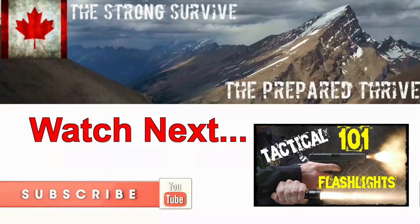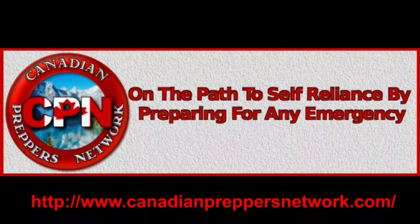Don't forget to like, comment, subscribe. Thanks for watching. Canadian Prepper out. Check out the Canadian Preppers Network blog — an excellent resource for survivalists and preppers.